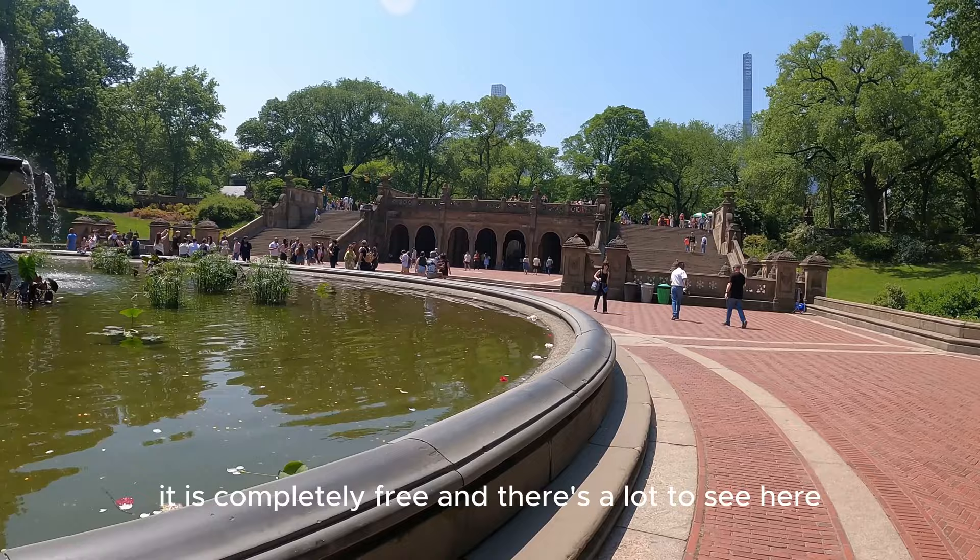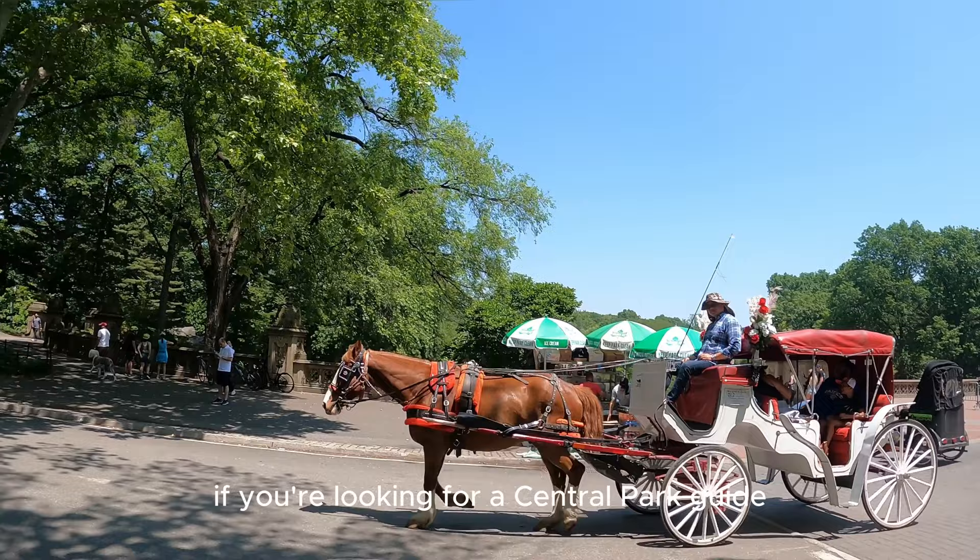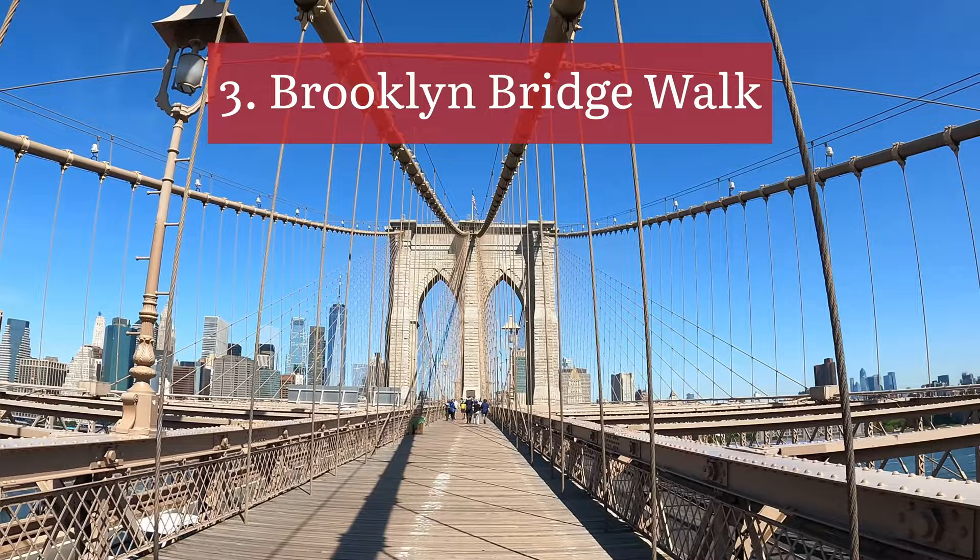Next up is Central Park. It is completely free and there's a lot to see here. If you're looking for a Central Park guide, then check out my video that's linked here.